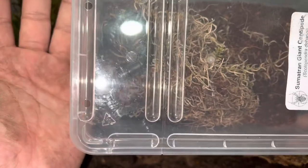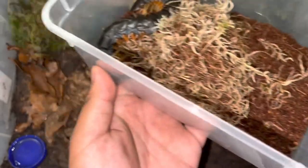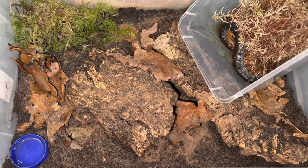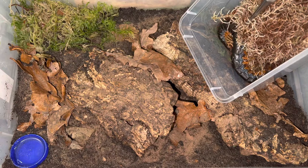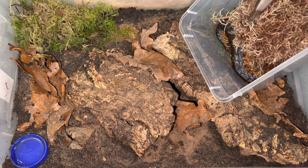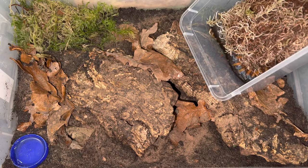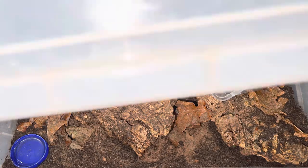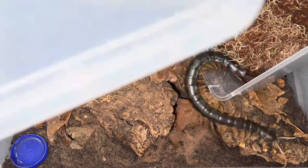Here she is inside the tub — she's an impressive-sized dehani. Excuse the dirty hands, that's the result of making enclosures. I'm just going to crack open the tub and pop it in like this, with the lid ready. I'll give her a little poke to encourage her to start moving. Come on — there we go, she's trying to make her way around into the enclosure.